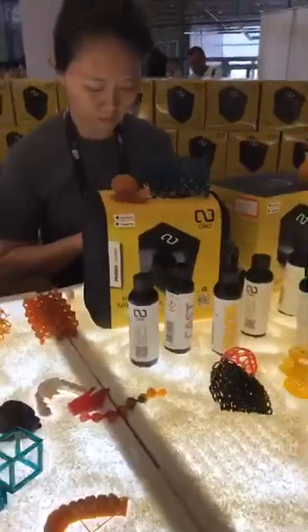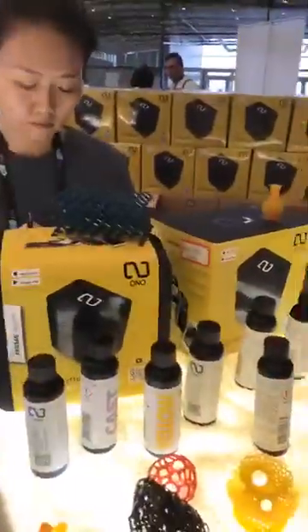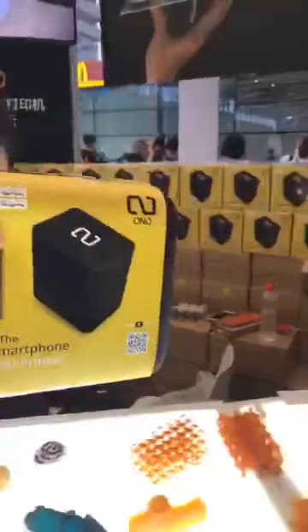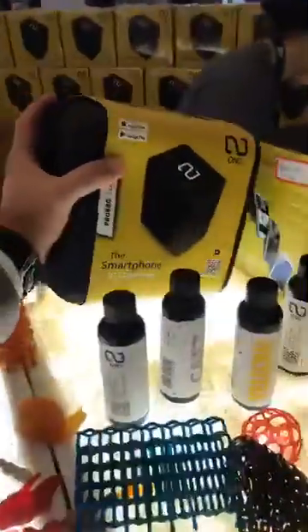What do you want from a 3D printer? This does everything, actually. This is the whole pack — you can just bring it everywhere with you, even inside an airplane. Maybe, I'm not sure, but you can print anywhere, anytime.